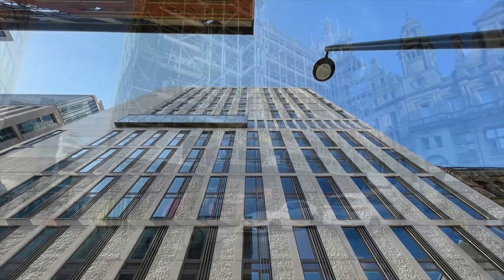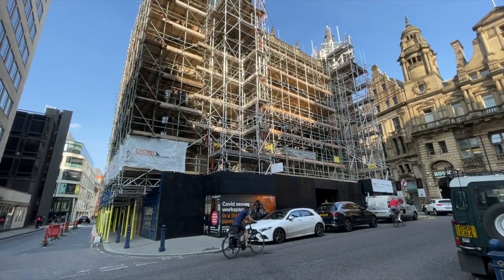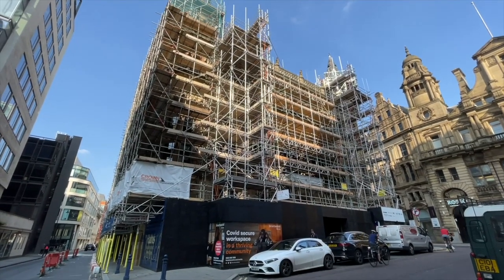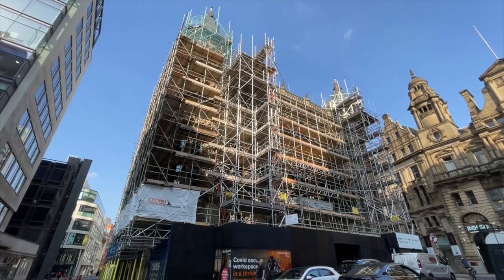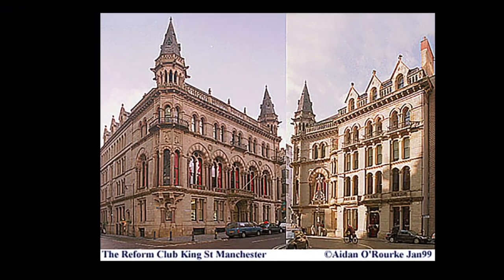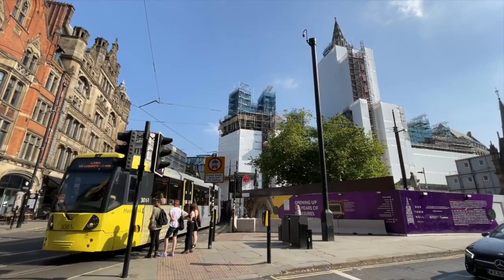Many buildings are being newly created; others are being renovated. Scaffolding surrounds number 81 King Street, also known as the Reform Club — one of the most magnificent buildings in the city centre, inside and out. In 2017 it became Grand Pacific, a colonial-style bar and restaurant.